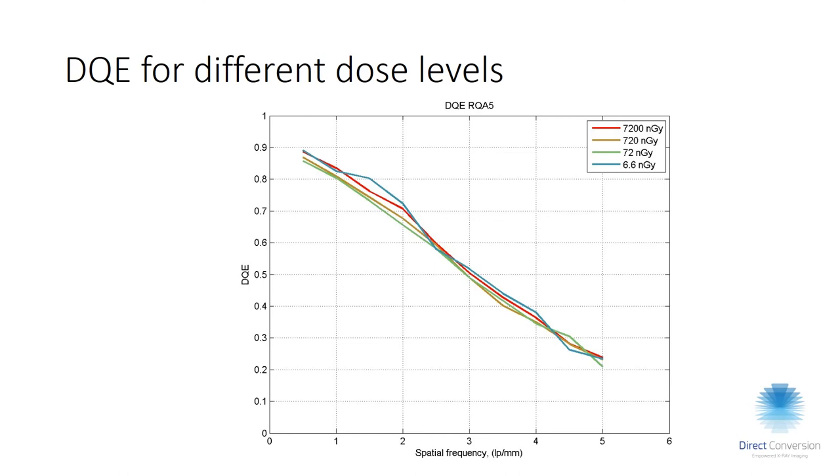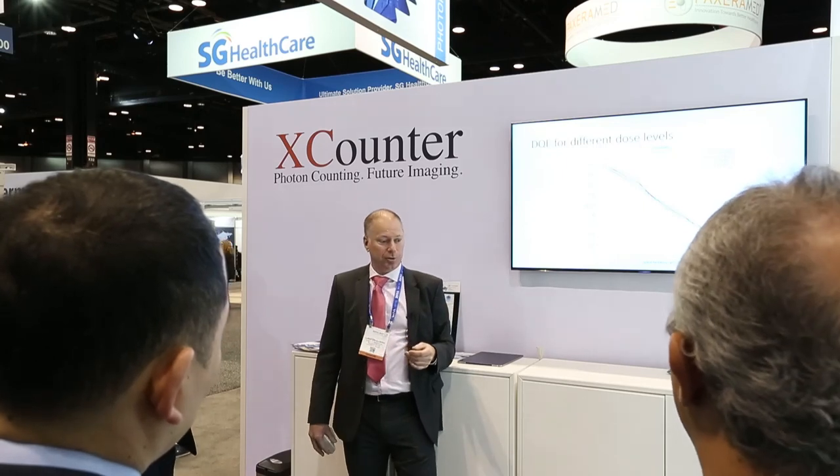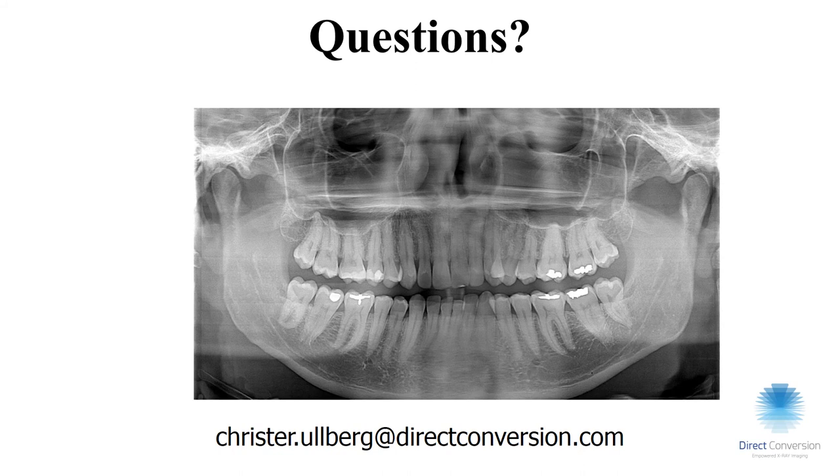Since it's counting and as I noted we don't have readout noise, the DQE remains stable down to 6.6 nanograys per frame with no visible difference. With that, I'll conclude and welcome any questions you may have.